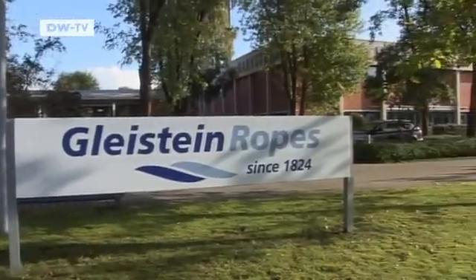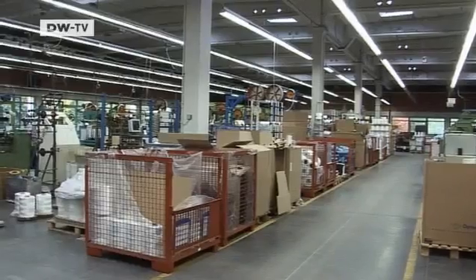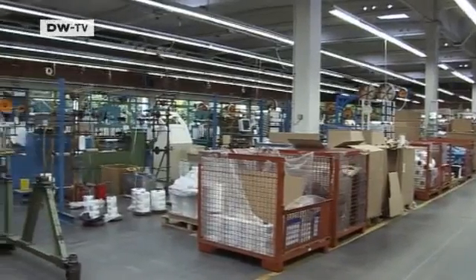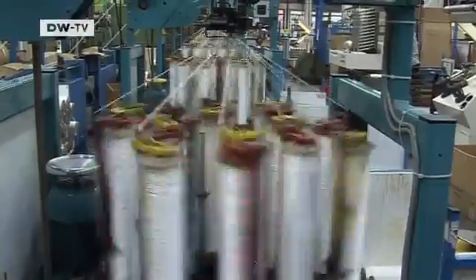And this is where the ropes are manufactured — at Gleistein Ropes. The Bremen-based company has been making mooring lines since 1824. For decades, sisal, hemp, and other natural fibers were the main materials used to make them.